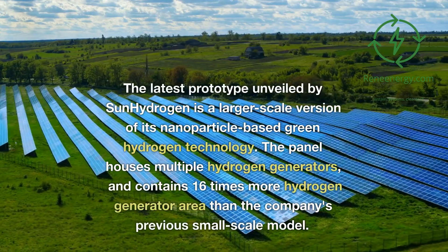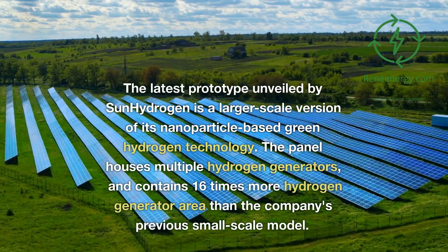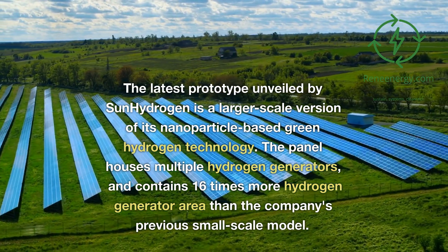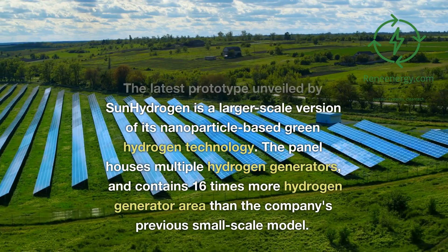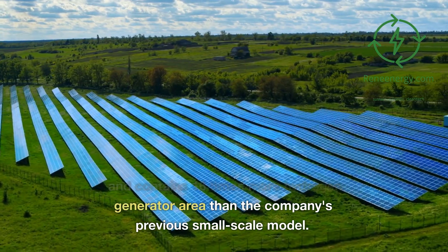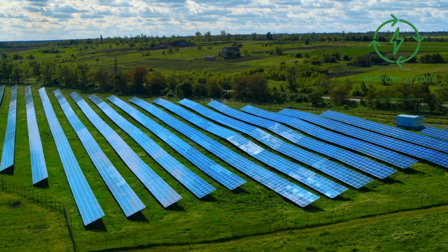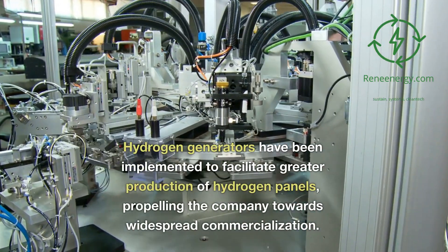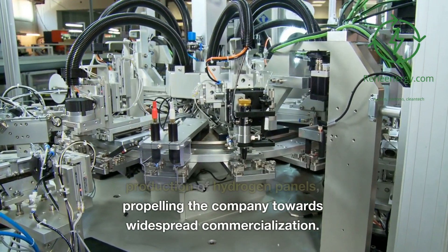The latest prototype unveiled by Sun Hydrogen is a larger-scale version of its nanoparticle-based green hydrogen technology. The panel houses multiple hydrogen generators and contains 16 times more hydrogen generator area than the company's previous small-scale model. These hydrogen generators have been implemented to facilitate greater production, propelling the company towards widespread commercialization.